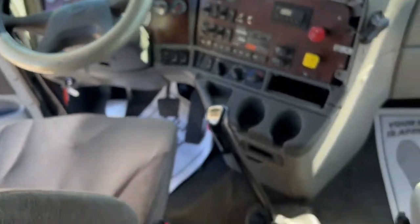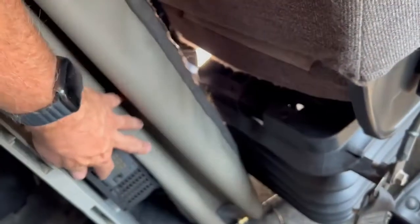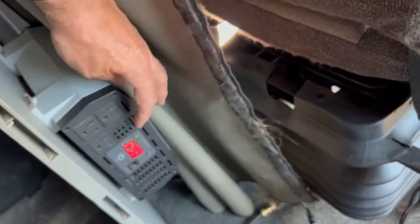Overall condition is probably 5 out of 10 — certainly not great. We've got some old cigarette burns; it doesn't smell like smoke but it was probably smoked in 15 years ago. We've got a power inverter — not sure if that works, looks like it might. Over here we've got a bunk heater.